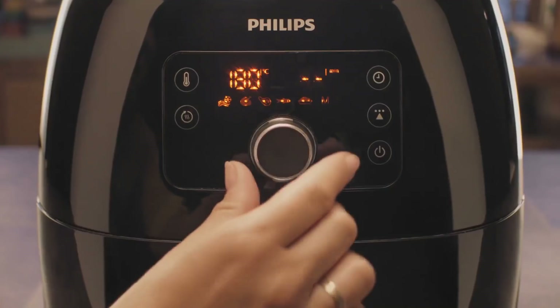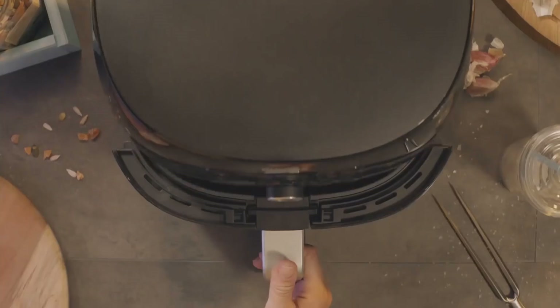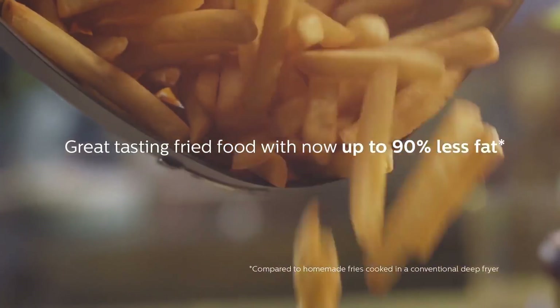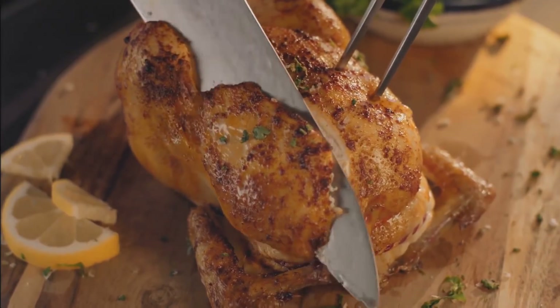Another benefit is the fact that it doesn't require preheating — you can start cooking immediately. Once you get it going, there are many things you can do: fry, grill, roast, and bake the family's favorite dishes to please everyone in the house. If someone's late for dinner, the keep warm option maintains the food ready to go for about 30 minutes once you're done cooking.